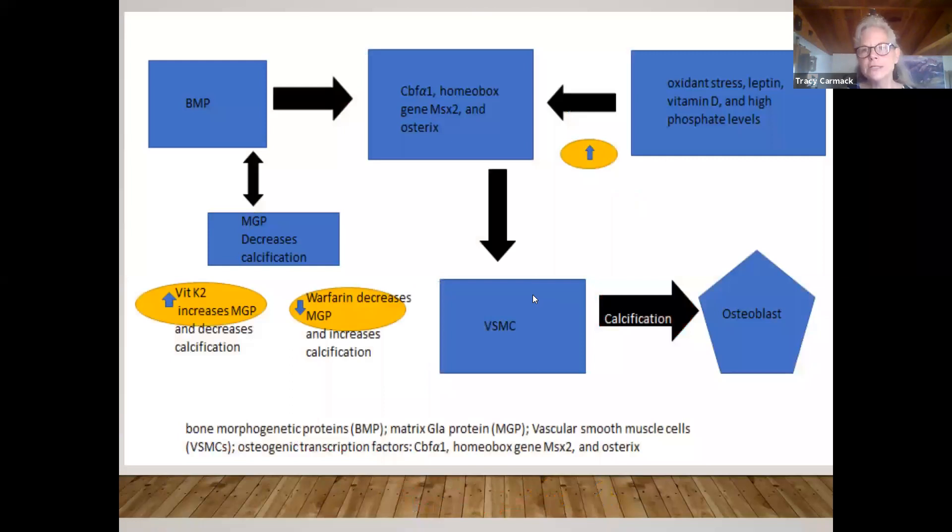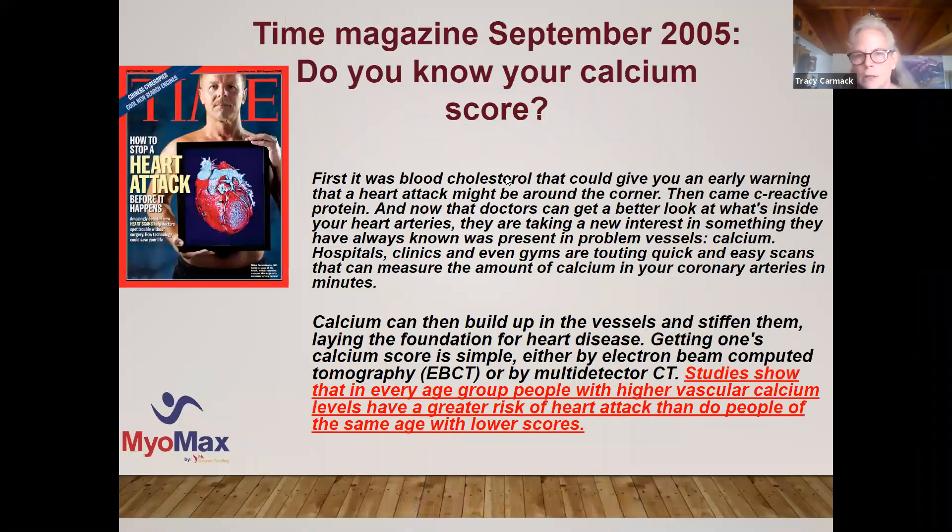Another test that will give you a good indication is the calcium score. We've evolved from looking at cholesterol as the primary cardiovascular indicator, then moved to C-reactive protein. What's more advanced now is to look at the calcium score, which gives you an idea of how much calcium has built up in the vessels. You can do that with an EBCT or a multi-detector CT scan.